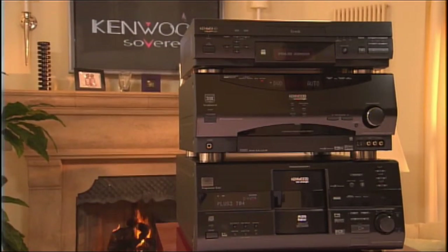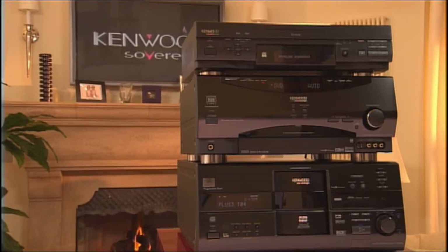The past decade has seen unbelievable change in the way we access and enjoy entertainment. With Kenwood Sovereign, you can now enjoy all of the incredible entertainment options available to you to the fullest. Thank you for taking the time to listen to how Kenwood Sovereign products, either alone or together as a networked home entertainment system, can truly enhance your home entertainment experience.